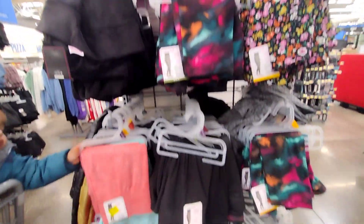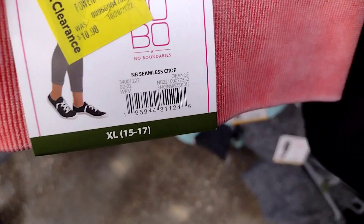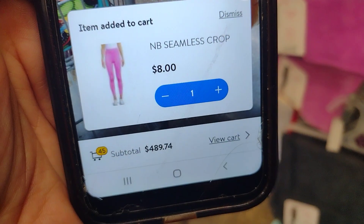I'm over here where they have leggings — some of them are ringing up on clearance, not all of them. They have these at regular price $10.48, but they are ringing up for $7. And here's another one ringing up for $8.